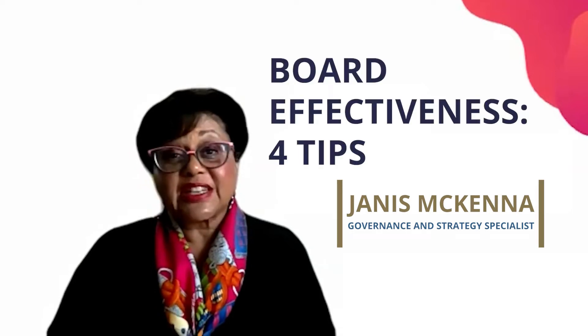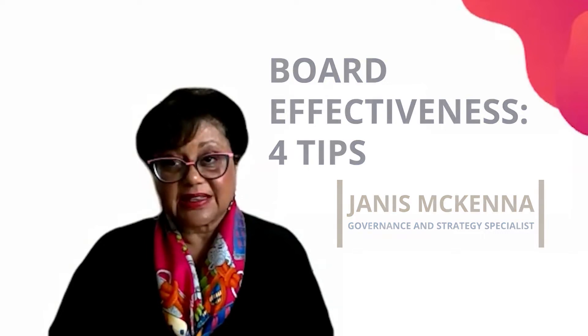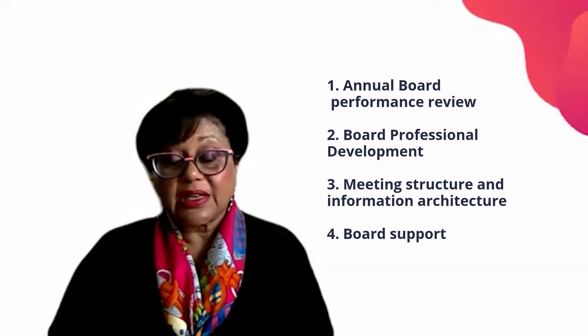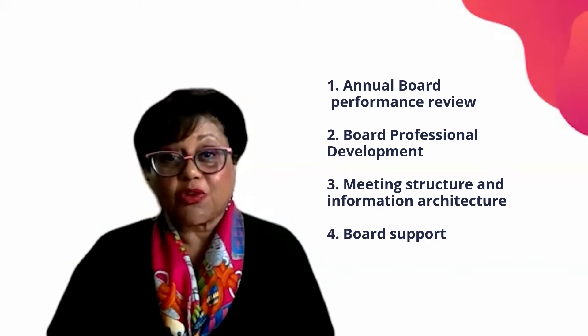I'm going to give you four tips to enhance your board effectiveness, and those tips are the annual board performance review, board professional development, meeting structure and information architecture, and board support.